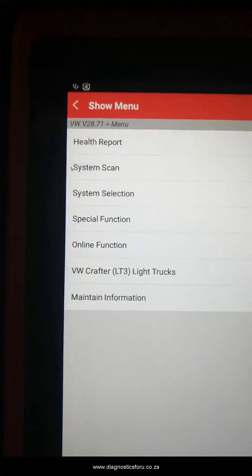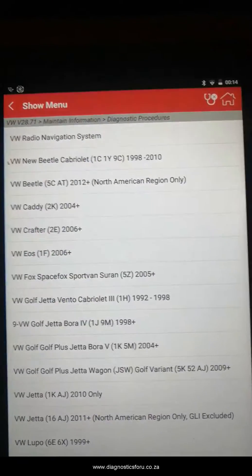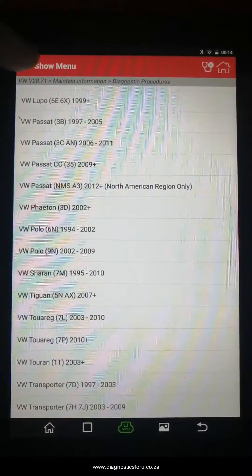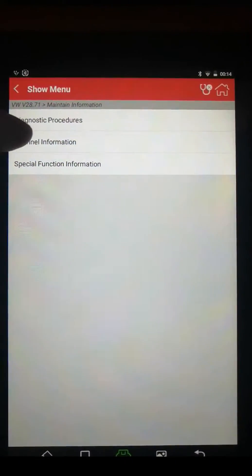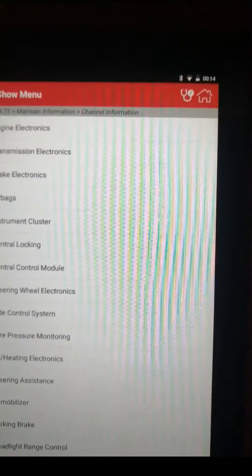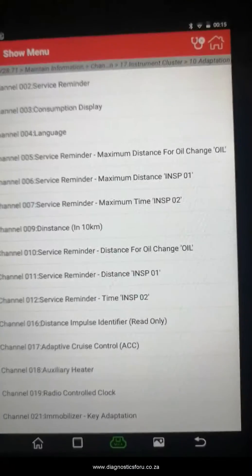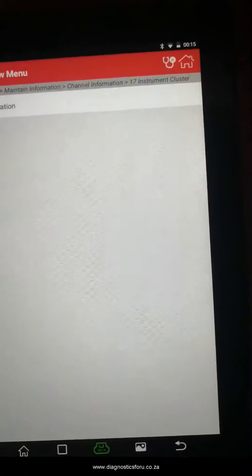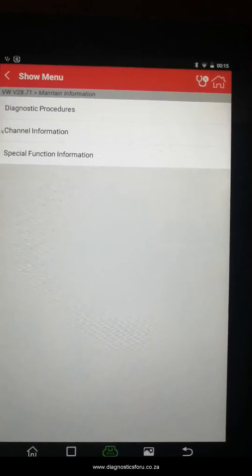We've entered the maintaining information and diagnostic procedures section. This is nice because it tells you how to do some of the diagnostic procedures. A lot of clients we've dealt with aren't sure how to do it. Channel information is also basically just information on how to do certain things — adaptations, key adaptation — there's so much information on here it would take forever to go through all of it.